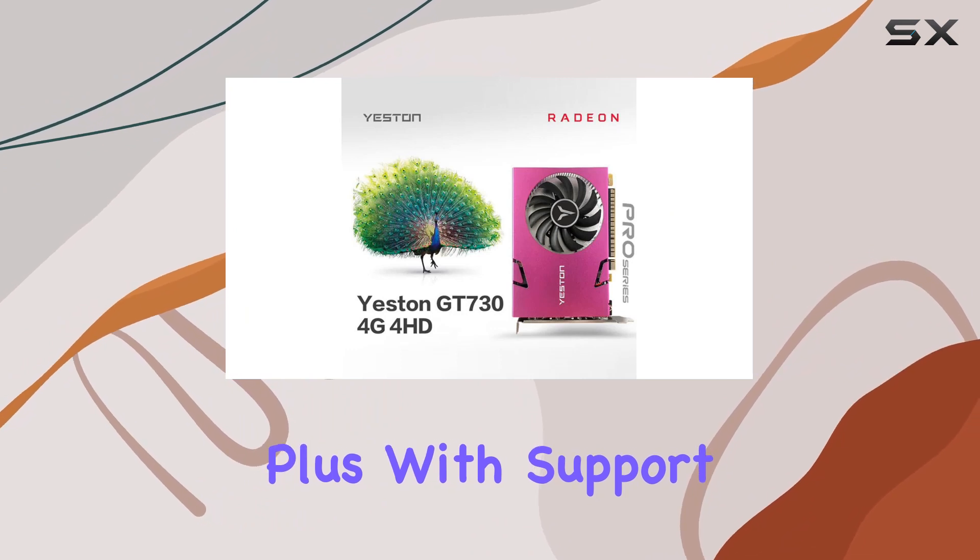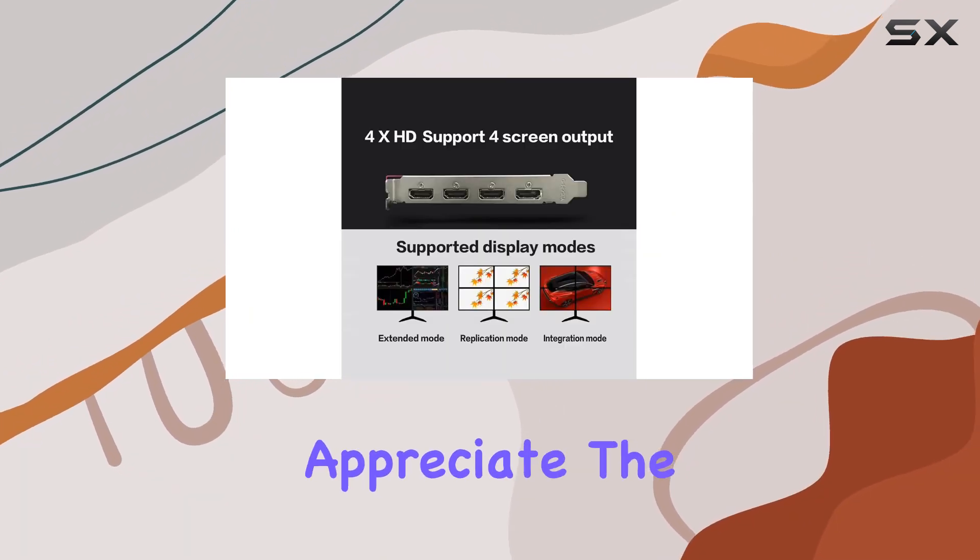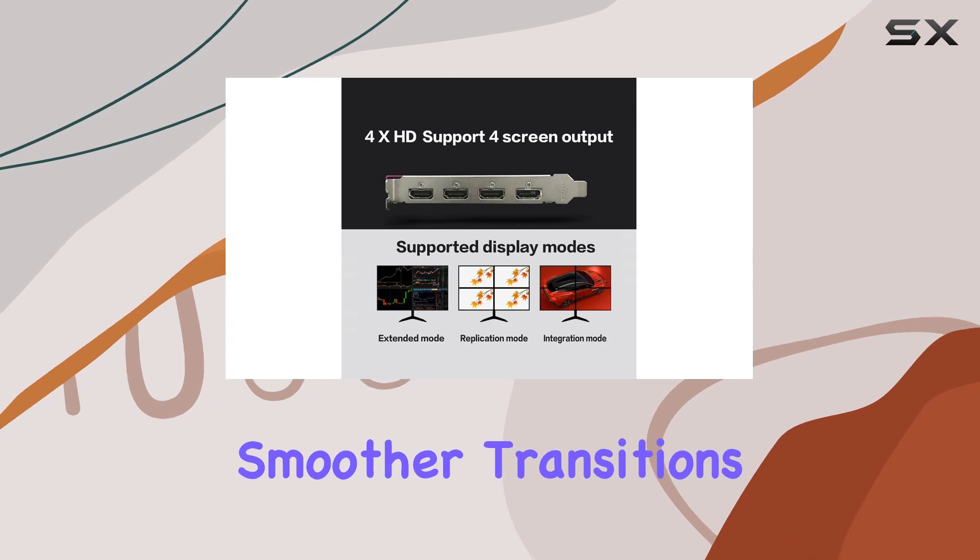Plus, with support for 10-bit color depth, professional designers will appreciate the richer color hierarchy and smoother transitions.